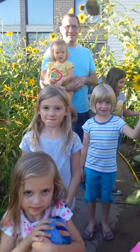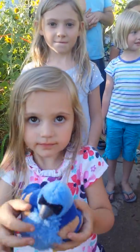Hi, sweetheart. You were always pointing at the raspberries, huh? You love raspberries.